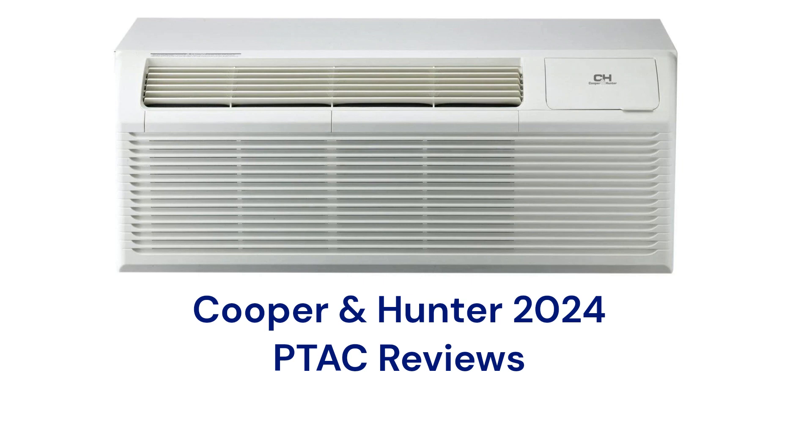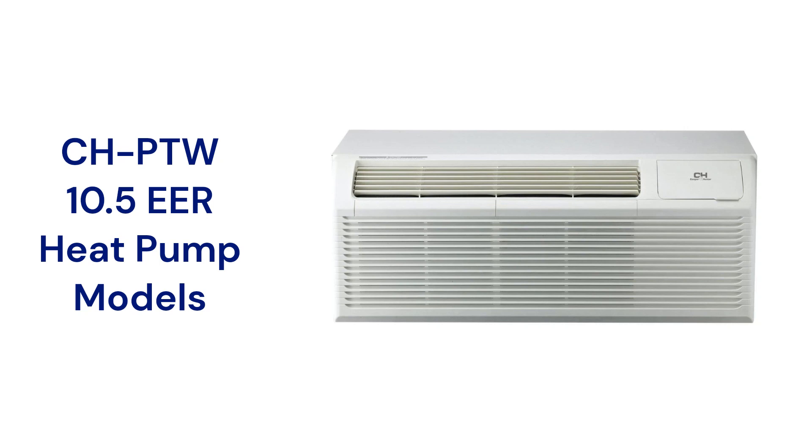This brand is made in China and can be purchased through their Amazon store. The CH-PTW models are heat pumps that use earth-friendly R32 refrigerant and are backed by a very good guarantee.